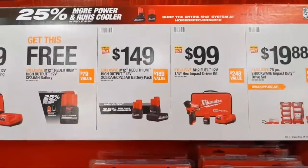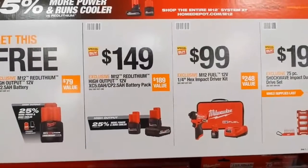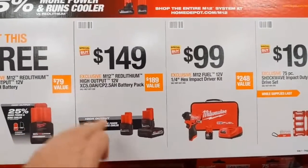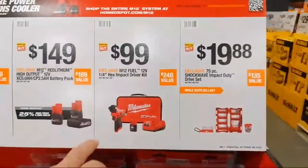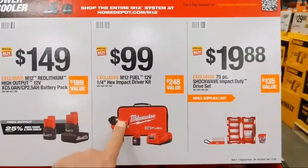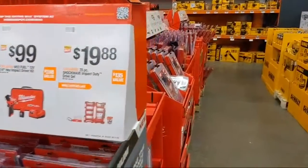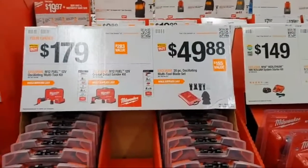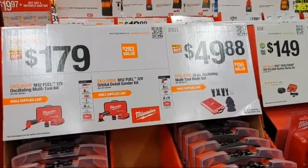At $149 you have both varieties of the new high-output M12 batteries: the two-and-a-half amp-hour and five amp-hour together. At $99 is their newest impact driver with a single battery. There's also a drill driver set. We're going to focus on power tool deals and come back to accessories later.